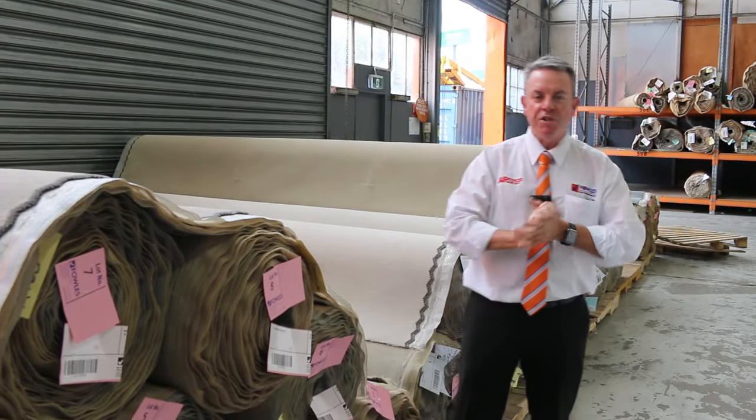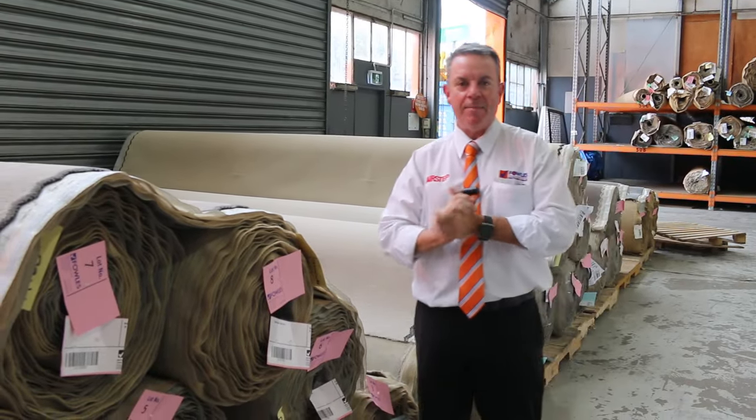G'day, I'm John from Fowler's Auction and Sales. I'm here to preview tomorrow's carpet auction. It's Wednesday the 6th of December at 10am.